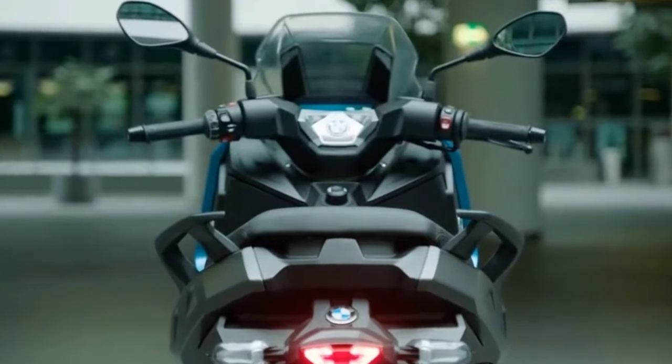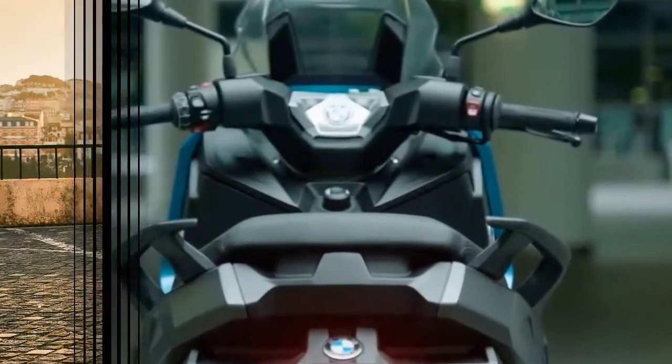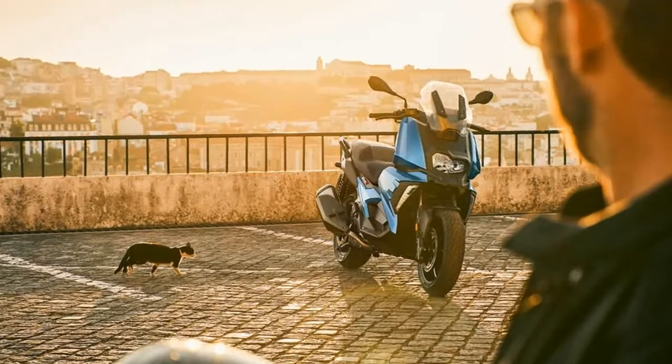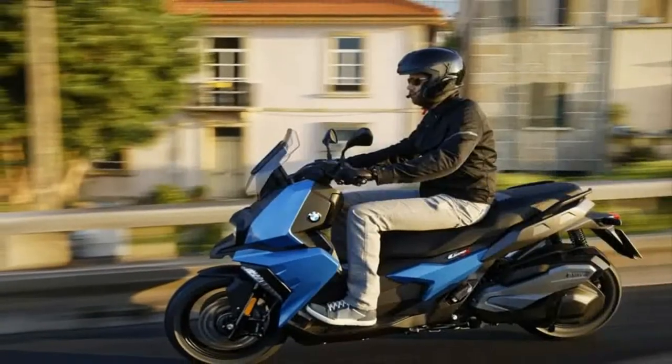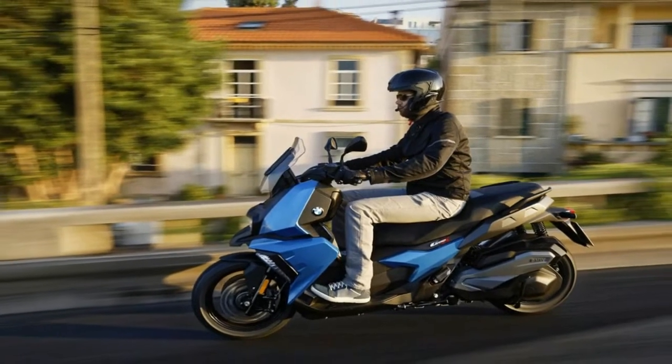Things are up in the air after the show, but once the dust finishes settling, BMW will give us an MSRP. The larger maxi-scooters in the BMW stable start at $10,000, so figure something in that range.